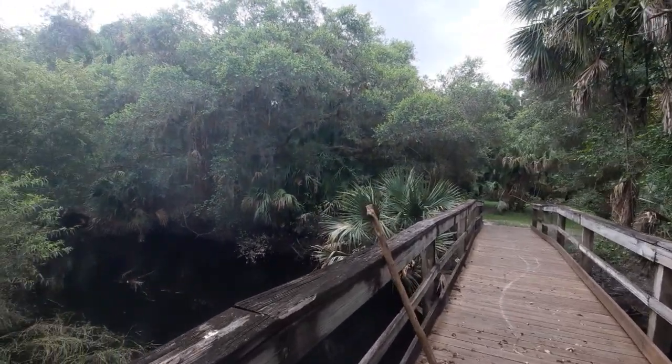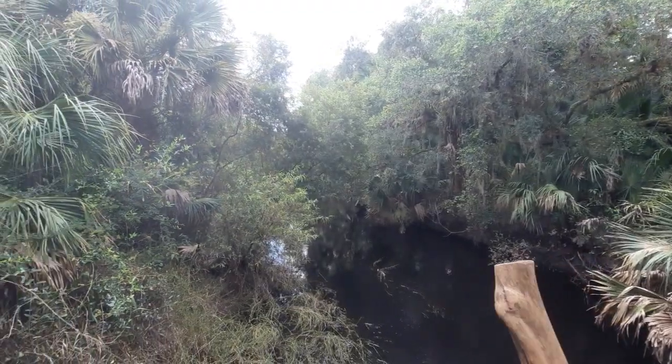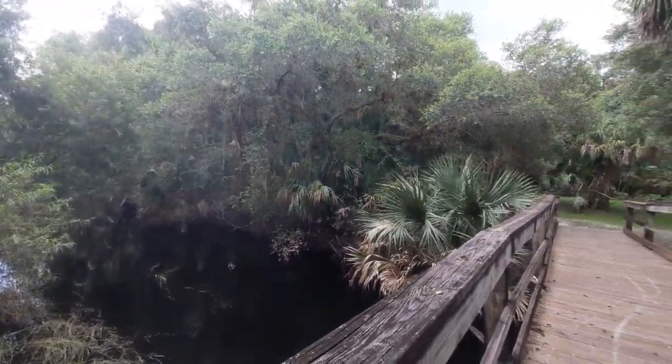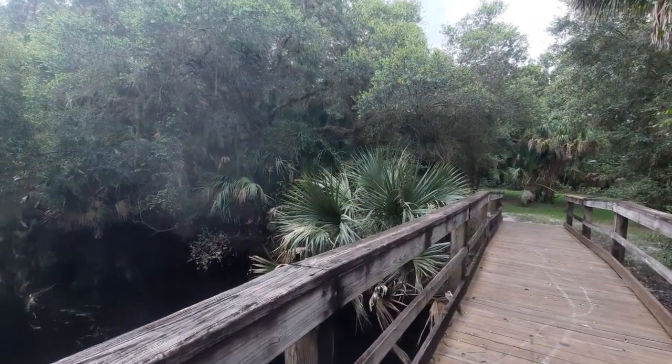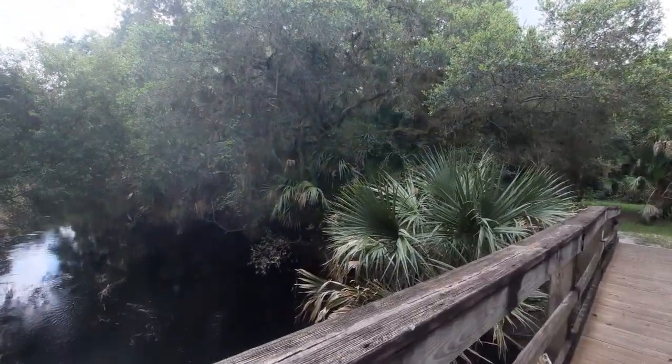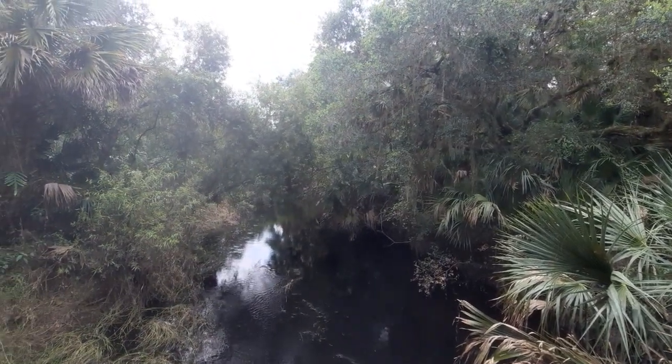Howdy, folks. Good afternoon. How are we all doing? It is Saturday, July 24th, 2021. I'm over checking out the Mayakahatchee Environmental Park, which is near the town of Northport, Florida.